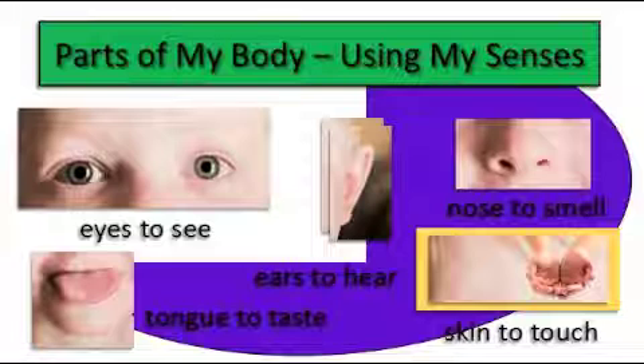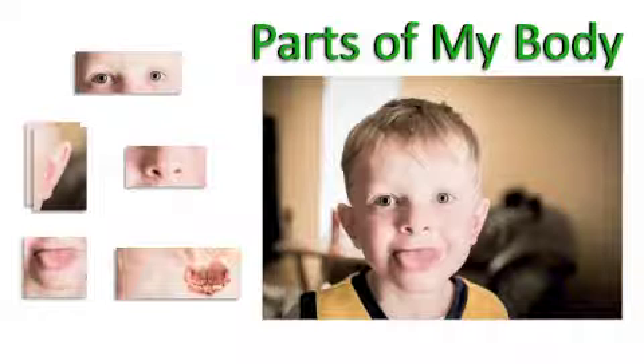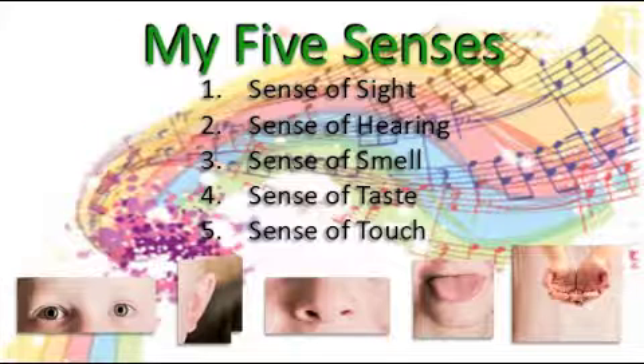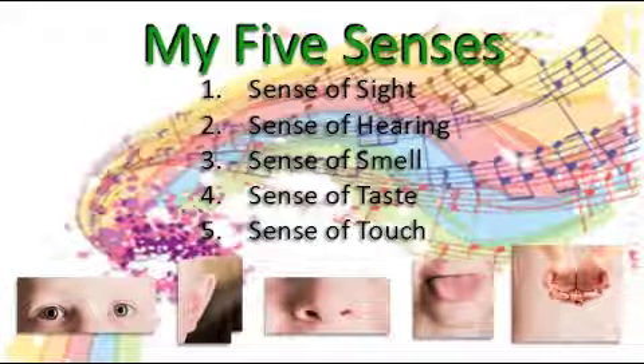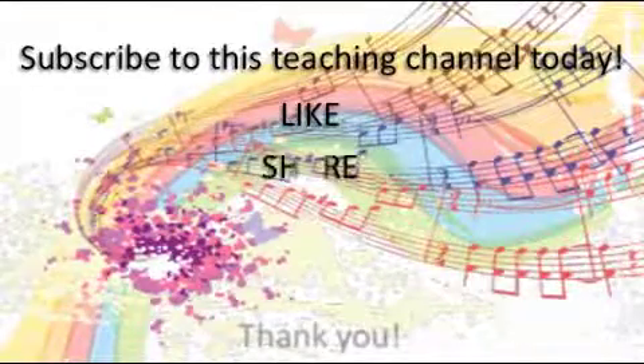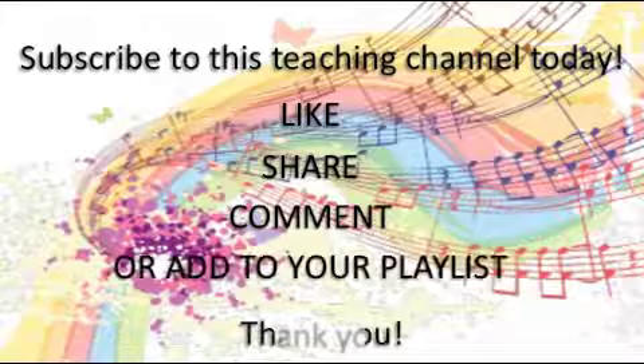And all of these parts belong to this little boy. He wants you to come back again and again to practice your five senses. Remember to tell your parents to subscribe. And until next time, boys and girls, bye!